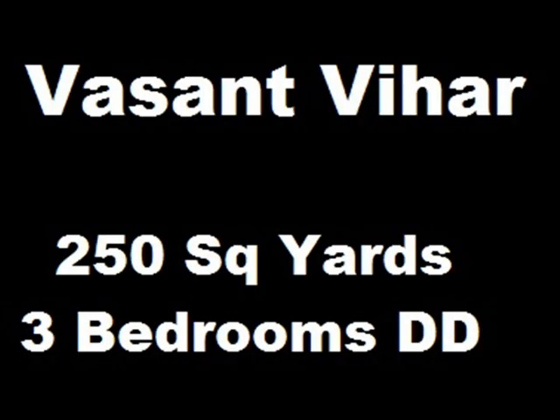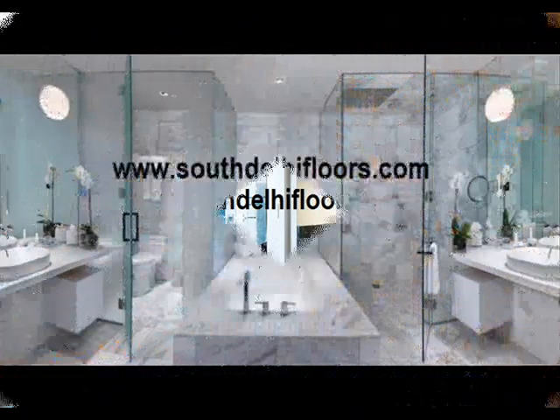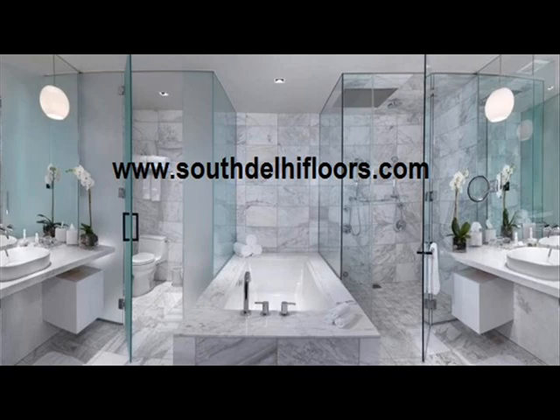This floor has 3 bedrooms, 3 bathrooms, drawing dining, stilt car parking, servant quarters, and a family lounge.